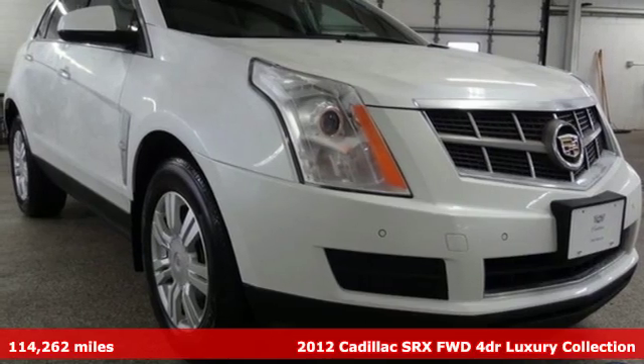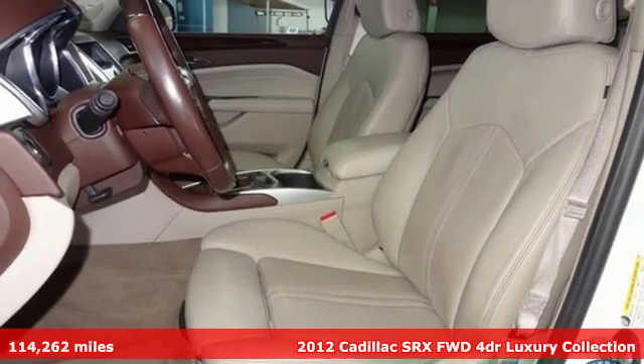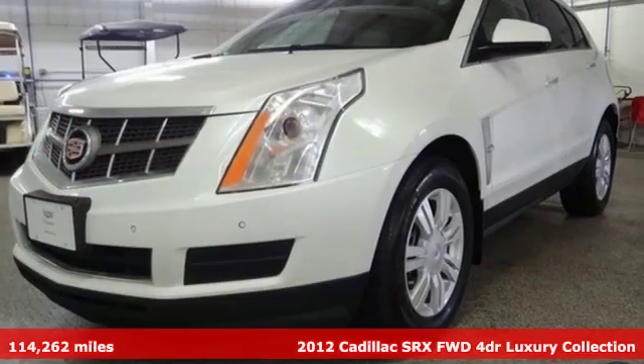It's a 2012 Cadillac SRX. Beauty and functionality flow into one another, giving you an SUV that refuses to compromise.